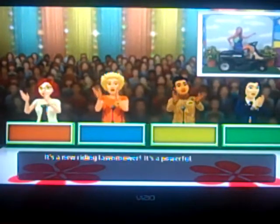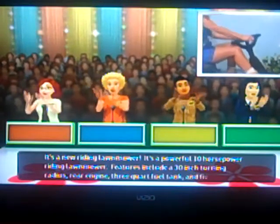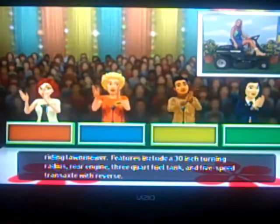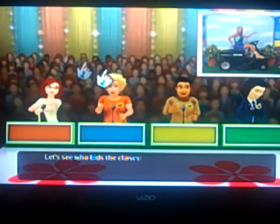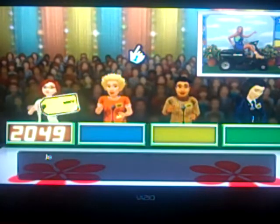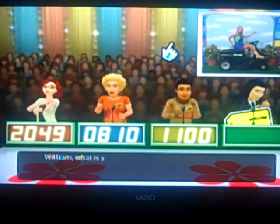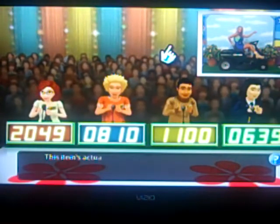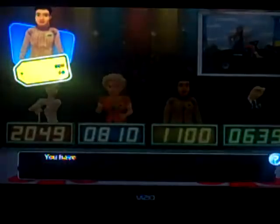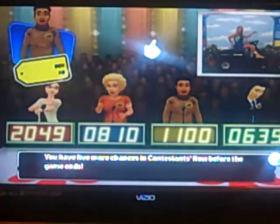Here is the item up for bids — it's a new riding lawnmower. A powerful 10 horsepower riding lawnmower with a 30-inch turning radius, rear engine, 3-quart fuel tank, and 5-speed transaxle with reverse. Nancy bids 2049, John bids 810, I bid 1100, and really bids 639. The retail was 980. One down, five to go.